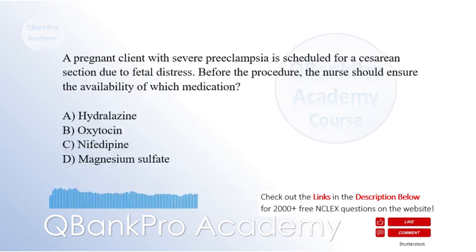A pregnant client with severe preeclampsia is scheduled for a cesarean section due to fetal distress. Before the procedure, the nurse should ensure the availability of which medication? A. Hydralazine. B. Oxytocin. C. Nifedipine. D. Magnesium sulfate. The correct answer is A. Hydralazine.